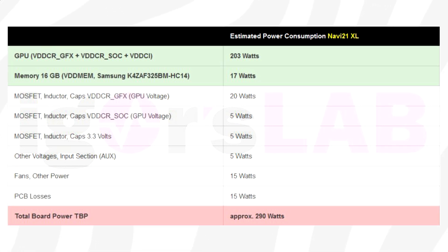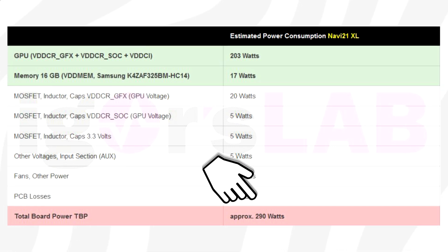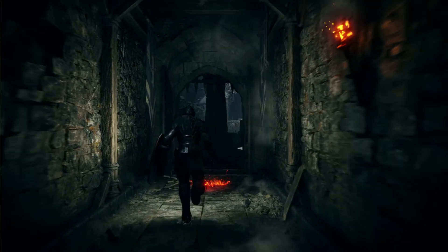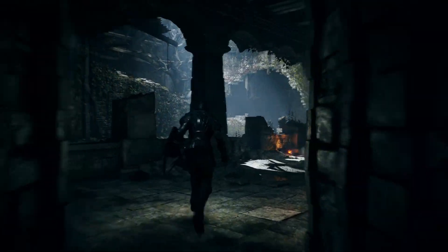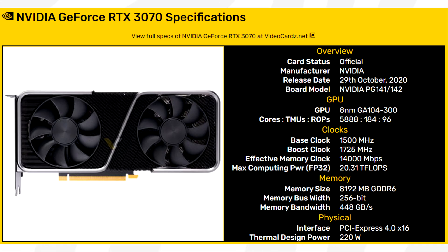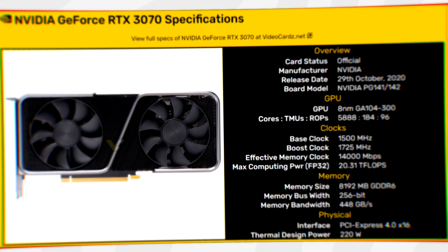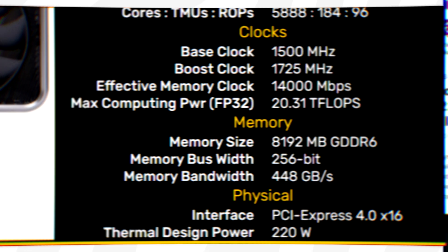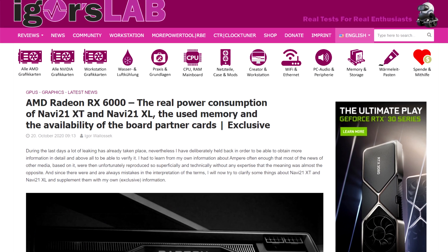The story repeats itself with the slower, lower-end Navi 21 GPU as well, which is possibly the RX 6800XT. This will feature a board power of 290W, with custom models likely to be slightly above that. As a comparison, NVIDIA's GeForce RTX 3070 features a total board power of around 220W — so there's quite a difference there.